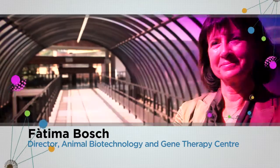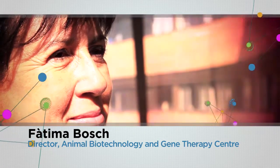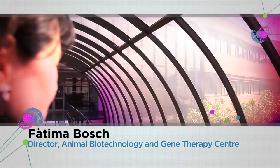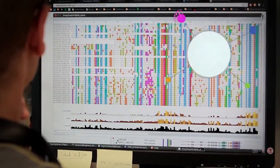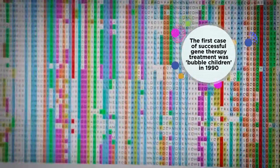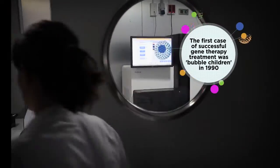Fatima Bosch is director of the CBA-TEG, the Center for Animal Biotechnology and Gene Therapy of the Autonomous University of Barcelona. Curing diseases with the restoration of genes with mutations has become a much more widespread therapeutic option than what was thought of at first.